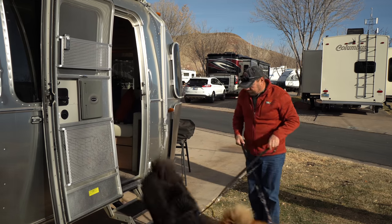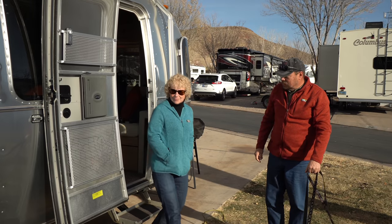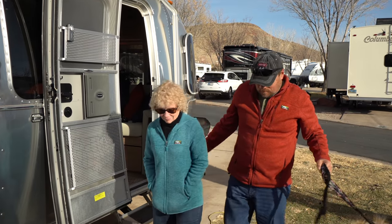Come on guys. So this week we are heading to St. George and we're going to check out the Mormon temple and we're going to check out some parks. Come along. All right, let's get going.